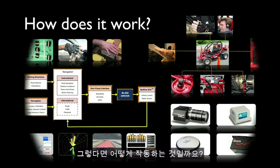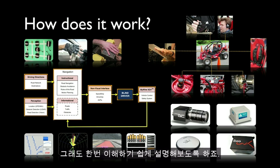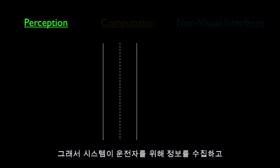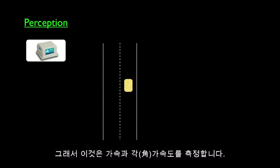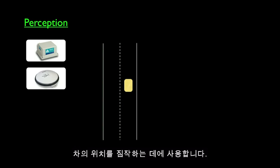So how does it work? It's a rather complex system, but let me try to simplify it. We have three steps: perception, computation, and non-visual interfaces. Obviously the driver cannot see, so the system needs to perceive the environment and gather information for the driver. For that, we use an inertial measurement unit that measures acceleration and angular acceleration — like a human inner ear — and fuse that with a GPS unit to get an estimate of the location of the car.